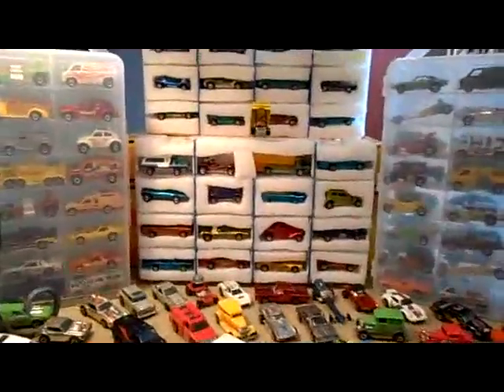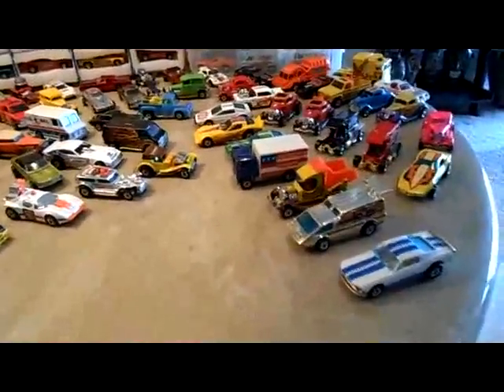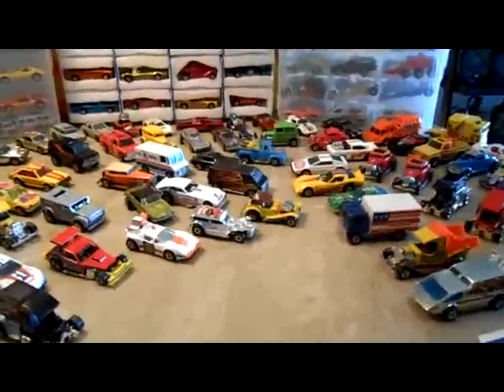What up YouTube? DragBust Dave back with another video. I just got done showing these black walls to you and I was really happy with that lot.